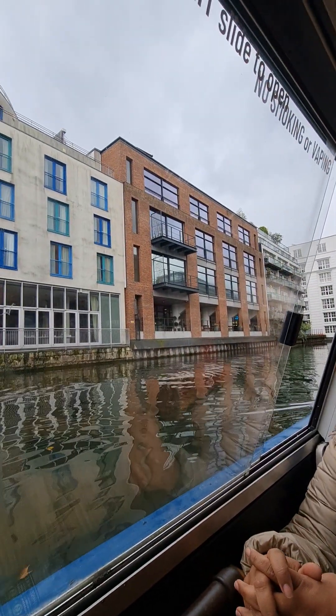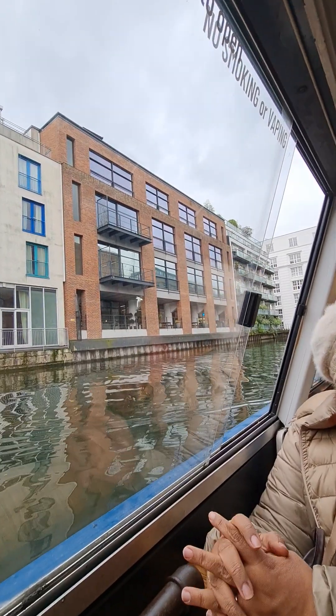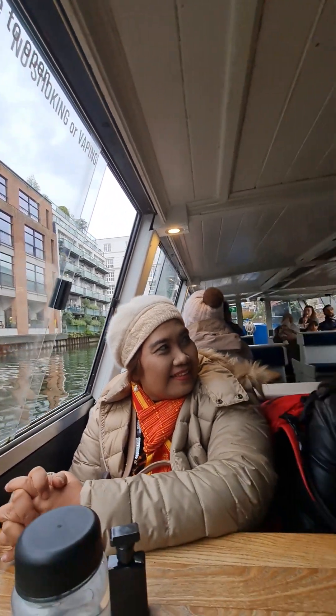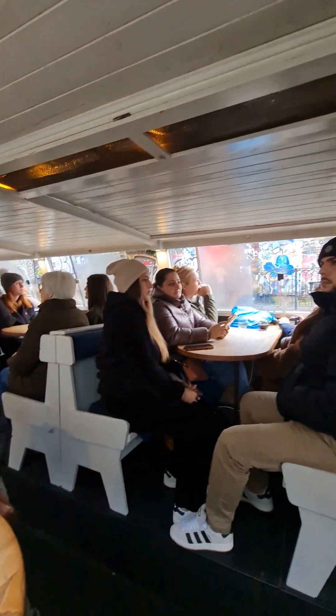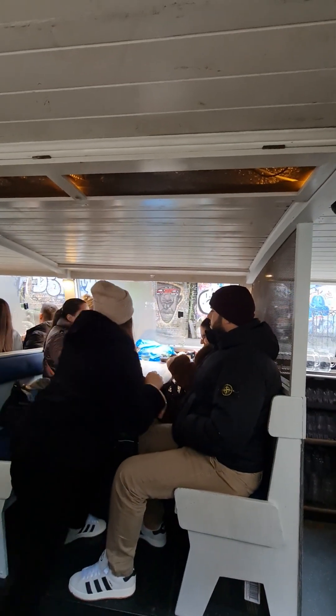Coming up on the right-hand side, we're just about to pass Dead Dog's Tunnel. Dead Dog's Tunnel got its name in the Victorian era when — you'll never believe this — a load of dead bodies, mostly dogs, washed up under this tunnel.